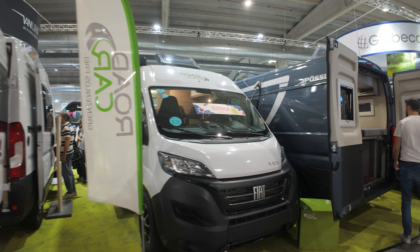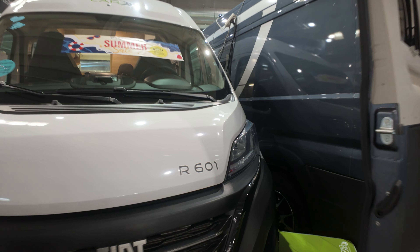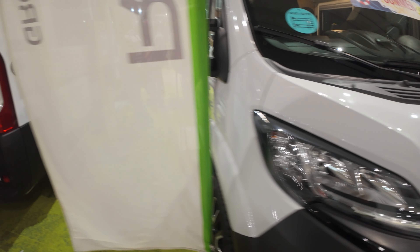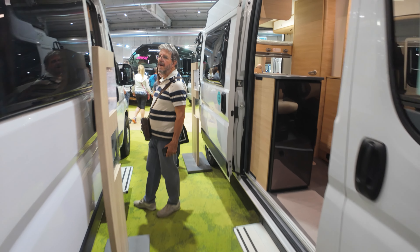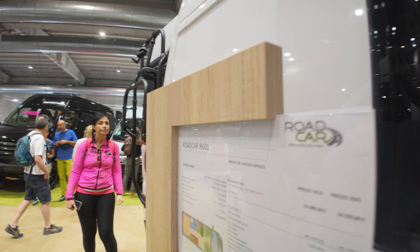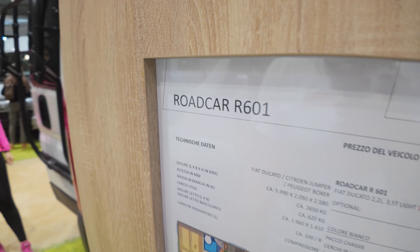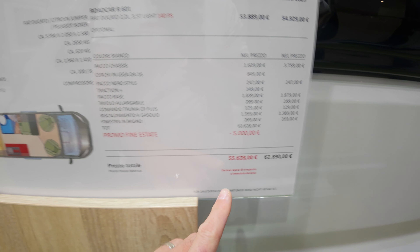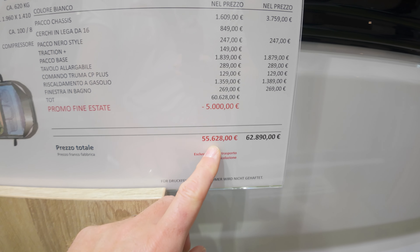We are in front of an interesting road car R601 at the Salone del Camper in Parma. This is actually a pretty great price campervan with bunk beds inside. These are the actual specs of the road car R601, with the final discounted price of 55,000 euros.